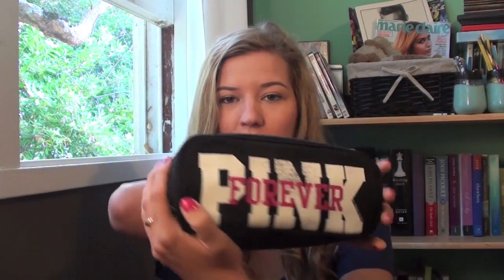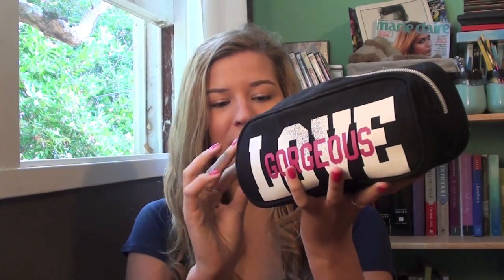Over a year ago I did a 'what's in my travel makeup bag' video, and it has been a long time since I redid that. I'm about to go to goddess town, so I'm going to show you what's in my makeup bag. This is what I've been using, and it is the Forever Love Gorgeous Pink — someone corrected me on that. It's the makeup bag I got from my three-piece Victoria's Secret Pink travel luggage set. It fits everything super well, I like the compactness of it, and it's still available — I'll link where you can get it down below.